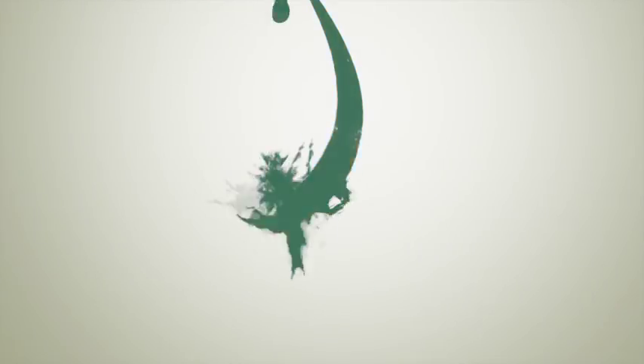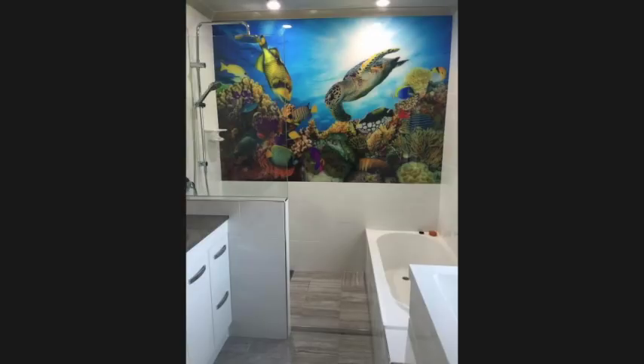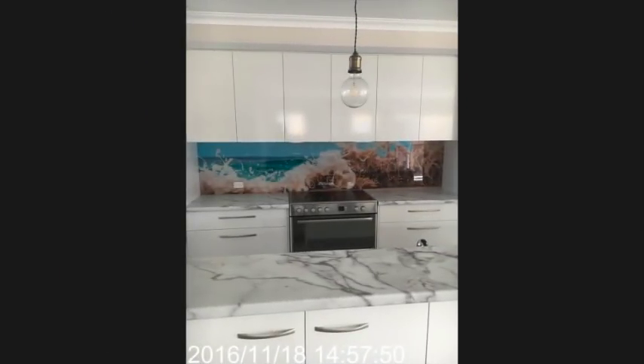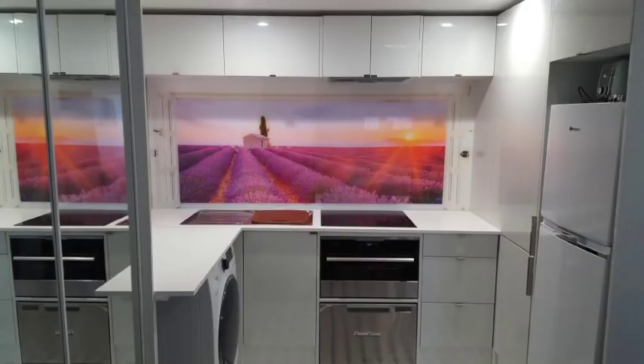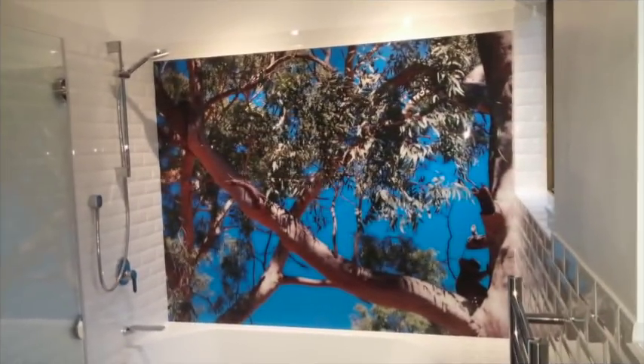Plus you can choose any colour you want from a standard paint palette to metallics and pearlescence. Or if you're inspired by a favourite image you can go for a high definition digital printed splashback. Printed acrylic splashbacks are created using one of the most sophisticated printer and ink combinations in the country, and the result is truly amazing. A quick FYI — if you're looking at off-the-shelf printed splashbacks, take a close look and decide if the quality is up to your standards. Many off-the-shelf prints can look pixelated close up, so make sure you're dealing with a specialist.